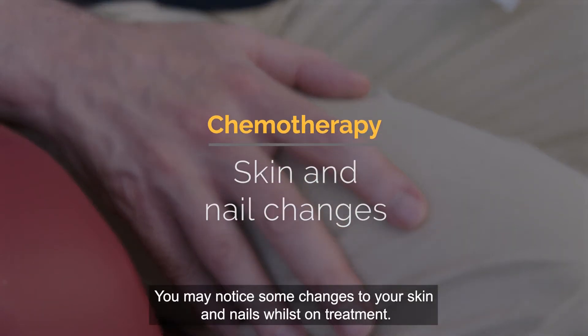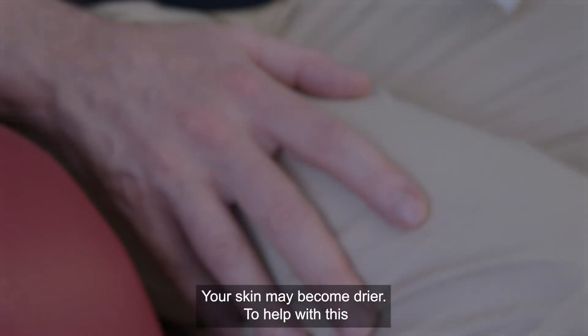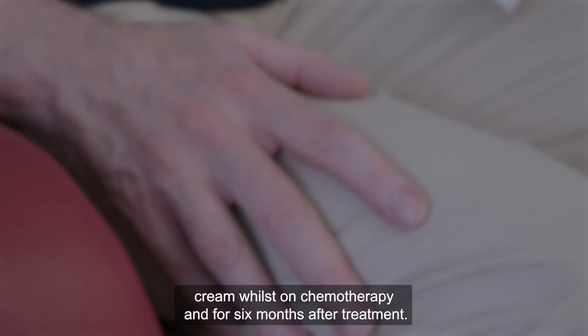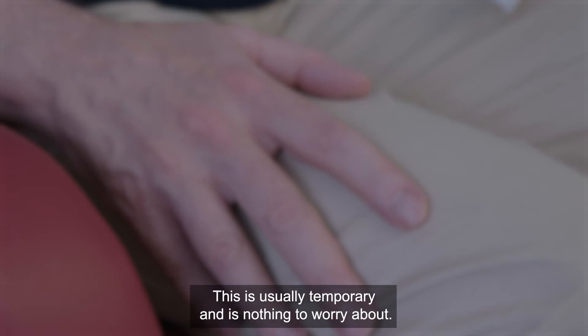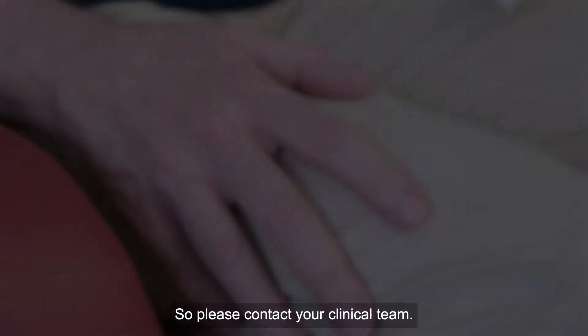You may notice some changes to your skin and nails whilst on treatment. Your skin may become drier; we recommend using sun protection cream during chemotherapy and for six months after. You may also notice your skin, nails, and veins become darker in colour — this is usually temporary and nothing to worry about. If you notice oozing surrounding your nails, it may be a sign of infection, so please contact your clinical team.